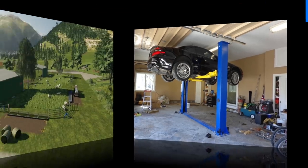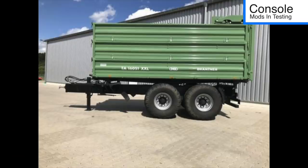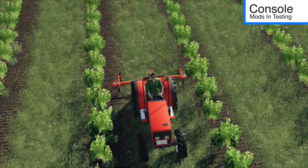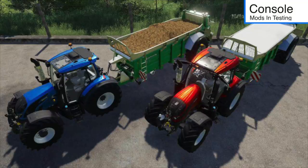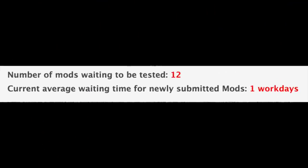For consoles we have the big sheep shed, Brandner TA16053, cow farm pack, Doits DO6 series, Millennial Farms OBE spreader pack, Samson SP1417, and wooden barns. With all that said, we still have 12 mods currently waiting to be tested, and the current average waiting time for newly submitted mods is one work day.